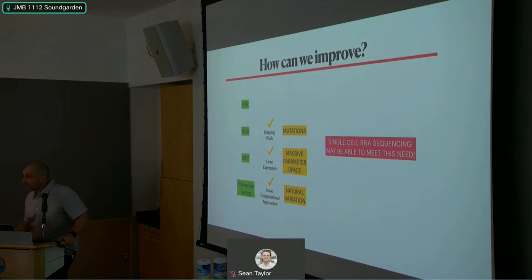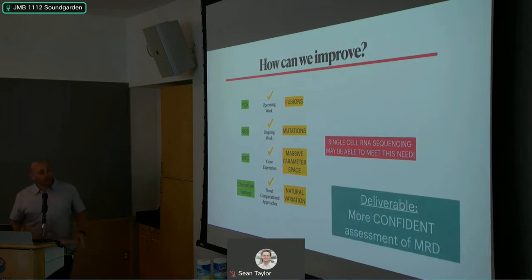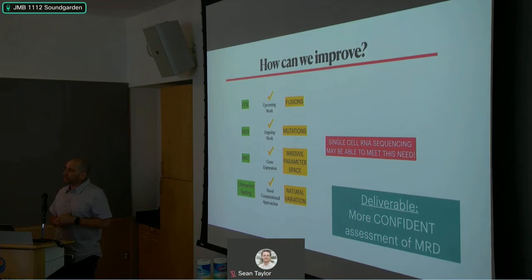We have ongoing work using long-read sequencing to detect mutations and are working on detecting fusion transcripts in 10X data. We need help from computational and molecular people — if you'd like to get involved, please reach out. The deliverable here is a more confident assessment of the level of measurable residual disease, and that's the direction we need to move.